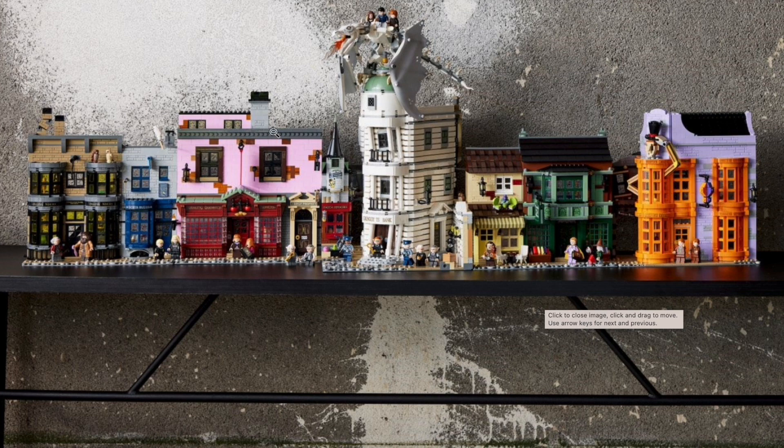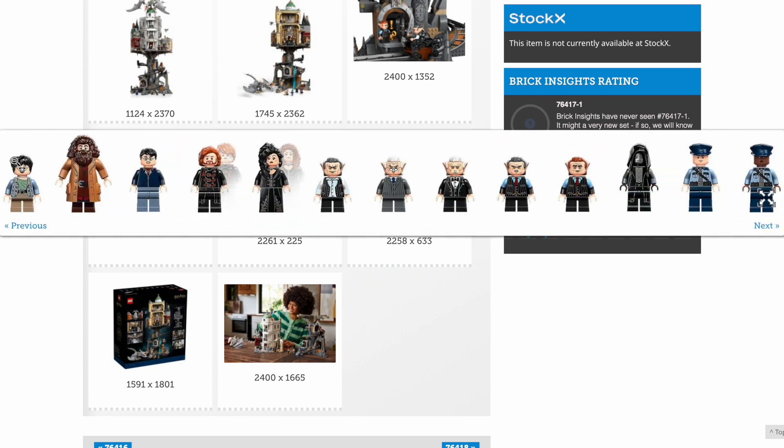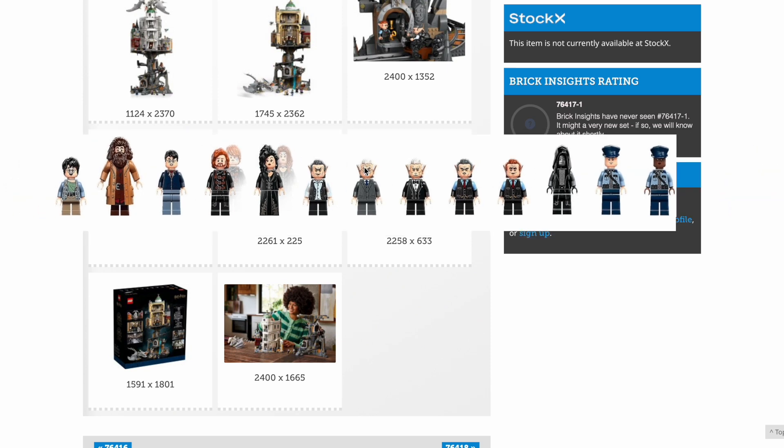Gringotts is taller than the top half of Quality Quidditch Supplies, which it really ought to be — though it probably should be a little bit bigger. The scale of Diagon Alley is actually quite large in order to get in all those details. Here's a better look at the figures: young Harry with what I think is a new face print, the same Hagrid we've had for a while, Deathly Hallows Harry, Ron with his Dragomir Despard Polyjuice disguise, Hermione with Bellatrix disguise, Griphook, several goblins I can't quite name, a brand new Death Eater mask face print — which is great — and then two guards, which look good as well.